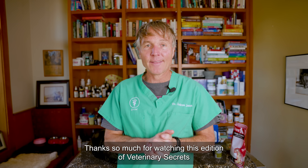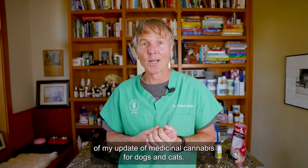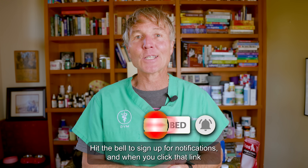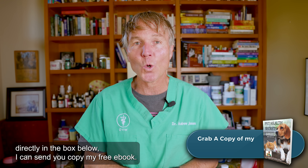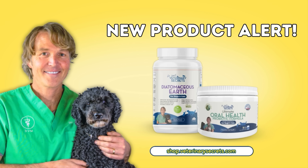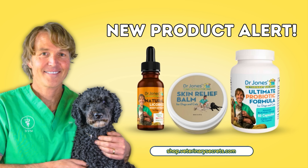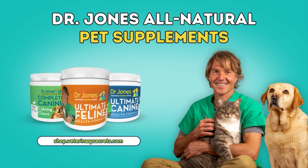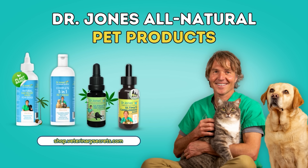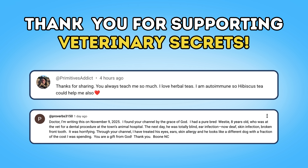Thanks so much for watching this edition of Veterinary Secrets — my update on medicinal cannabis for dogs and cats. Click up there to subscribe, hit the bell to sign up for notifications. And when you click that link directly in the box below, I can send you a copy of my free book. We'll see you next time.